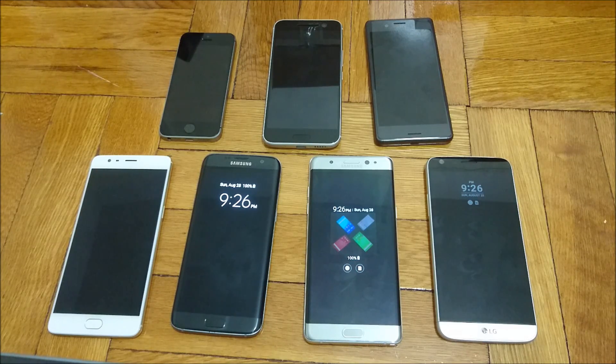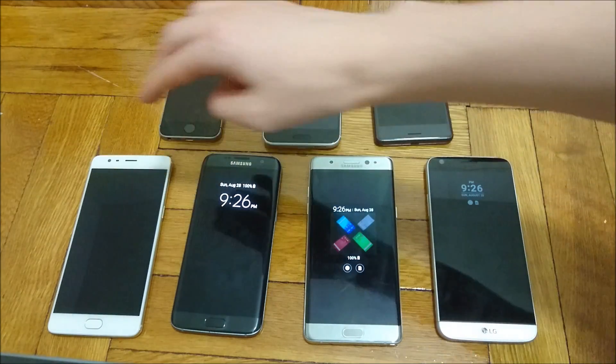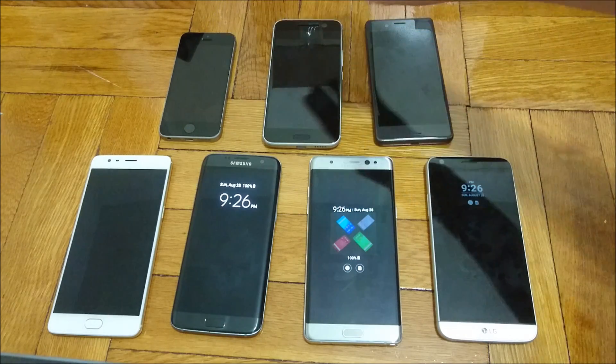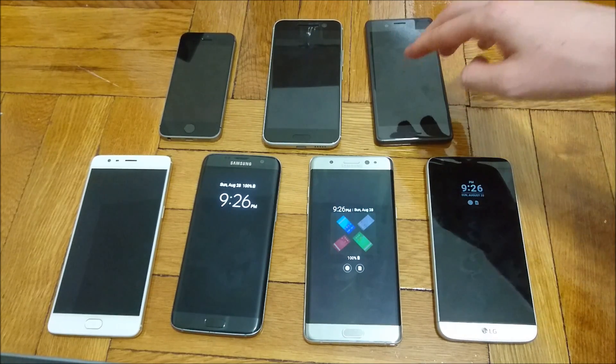Hey everyone, so I got a battery rate test with the top flagship smartphones released this year. Over here we have the OnePlus 3, the Galaxy S7 Edge, the Galaxy Note 7, the LG G5, the iPhone SE, the HTC 10, and the Xperia X Performance.